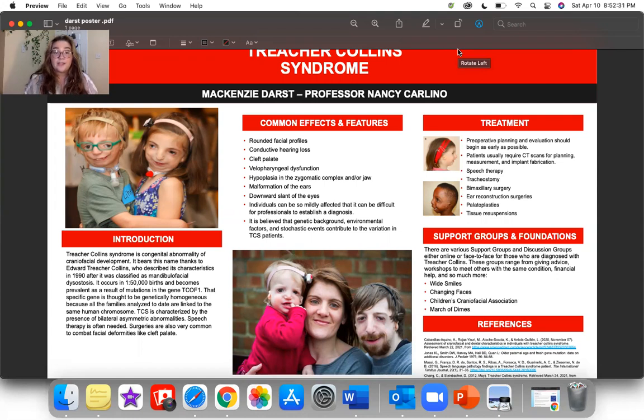For the common effects and features, those who are diagnosed with TCS often have rounded facial profiles, as you can see in the pictures I provided. They often have conductive hearing loss or a cleft palate, velopharyngeal dysfunction. They often will have hypoplasia in the zygomatic complex or in the jaw, and they can have malformation of the ears. They will often have a downward slant of the eyes. Individuals can be so mildly affected that it can be difficult for professionals to even establish a diagnosis. It's believed that genetic background, environmental factors, and other events can contribute to the variation in TCS patients.